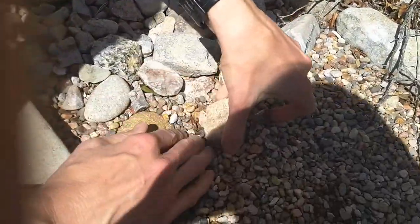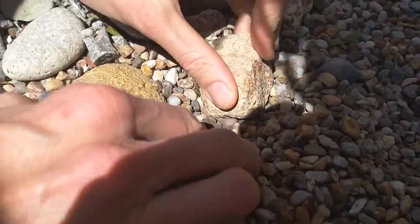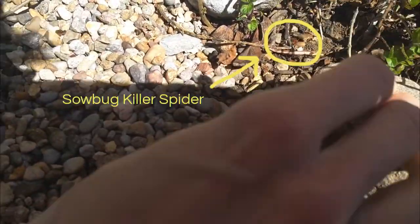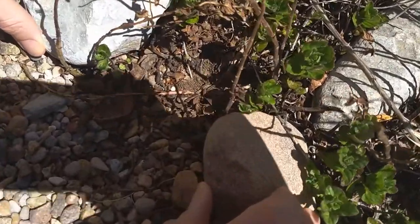We could look under a rock — nope, just more rocks. How about one of these? Under rocks is usually a good place. Oh, look at that spider! Wow, that is a cool looking spider. We surprised him.